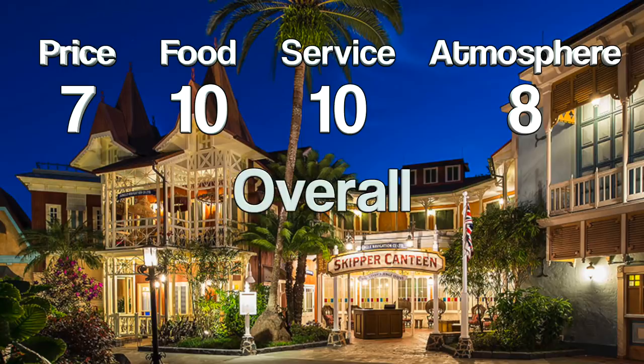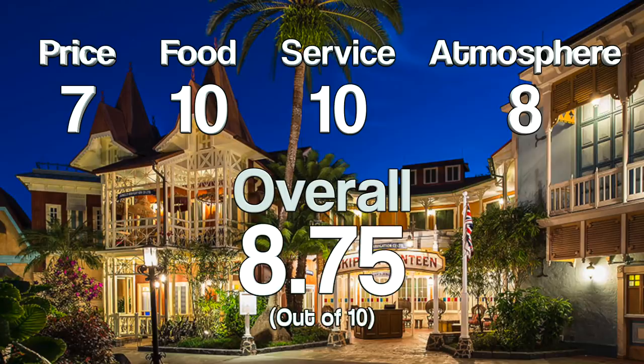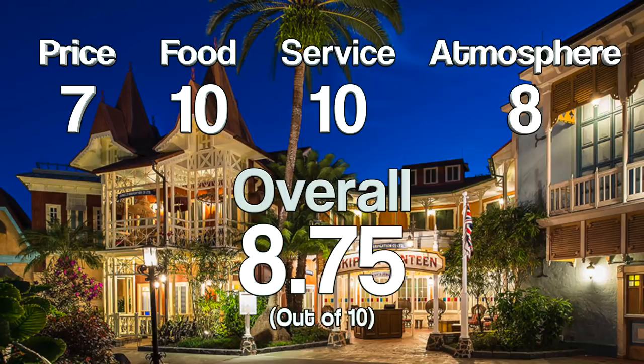That gives Skipper Canteen an overall very impressive 8.75 out of a possible 10. It definitely deserves that score — a hidden gem in the Magic Kingdom that I can't recommend highly enough. What do you think about my rating — too high, too low, or just right? Let me know in the poll, and if there's something else you've tried at Skipper Canteen that you really recommend, let me know in the comments. I'll be paying special attention so I can try something new that you love.